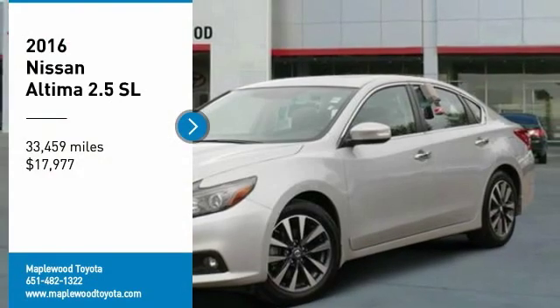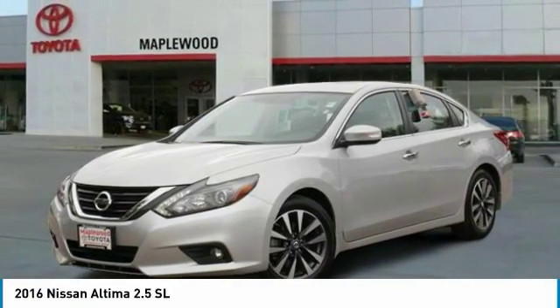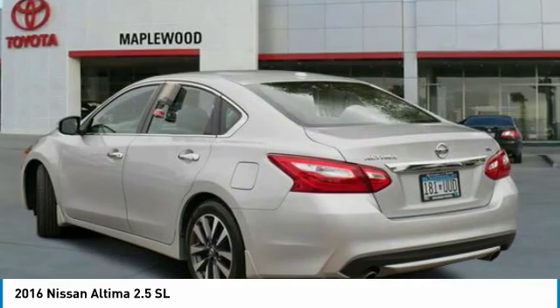Looking for the right vehicle? Check out the 2016 Altima. The Nissan Altima offers advanced features to make life easier, including push-button ignition, which comes standard.